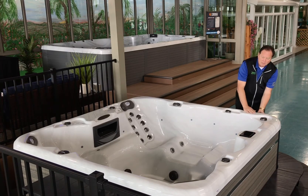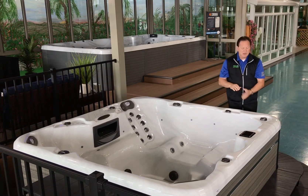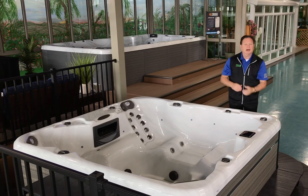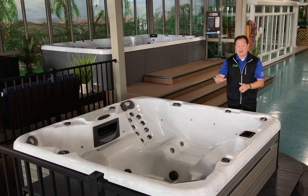Aspen does a multi-layer process when creating the shell. That's why their shells are so indestructible. It is made from the Lucite cast acrylic brand, and it's a really thick, heavy shell all the way around.